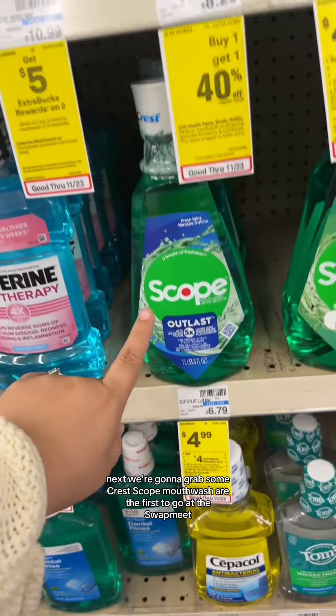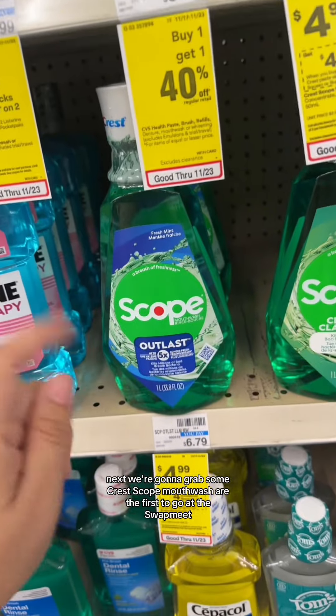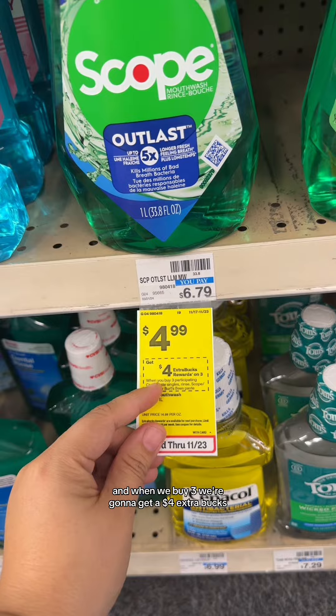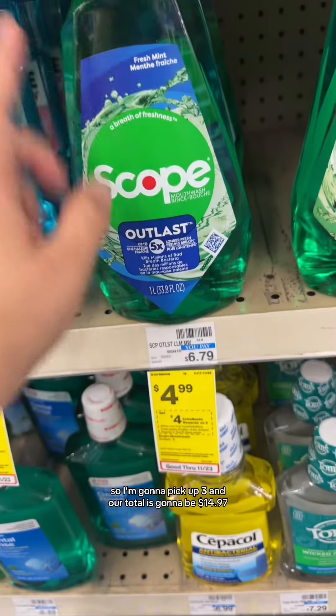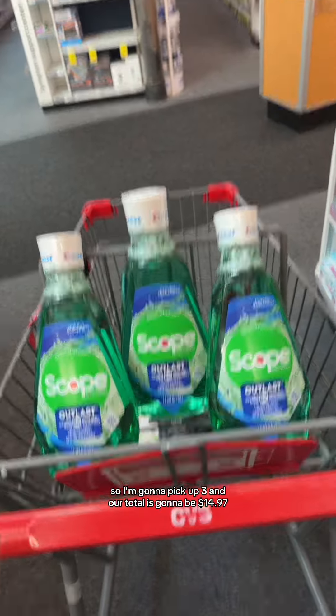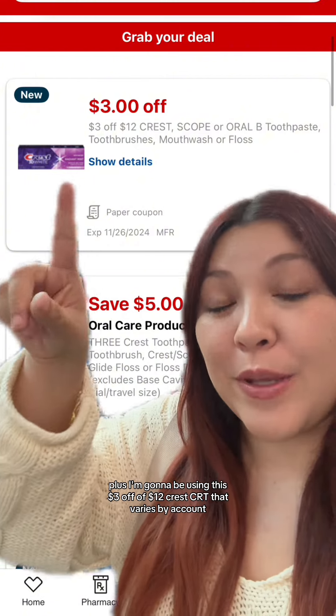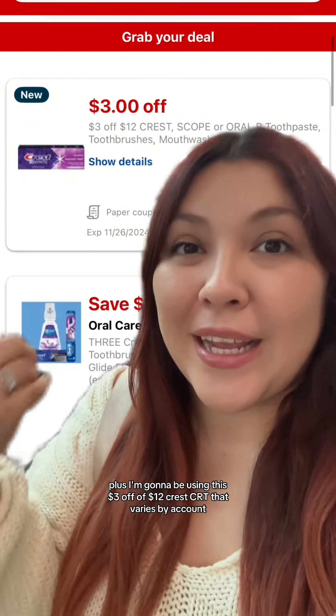Next, we're going to grab some Crest Scope Mouthwash. These are the first to go at the store, so I love stocking up on these. They are on sale this week for $4.99, and when we buy three, we're going to get a $4 extra buck. So I'm going to pick up three and our total is going to be $14.97. But we all have this $5 off of three digital coupon, plus I'm going to be using this $3 off of $12 Crest CRT — that varies by account.